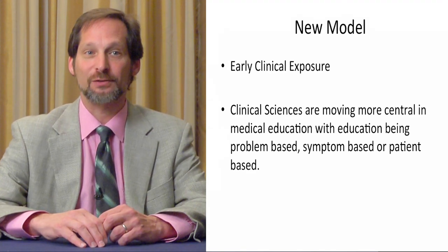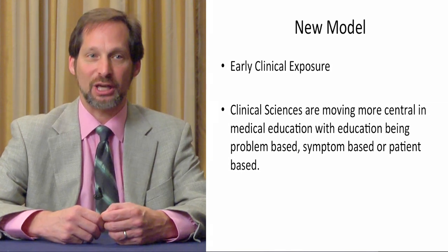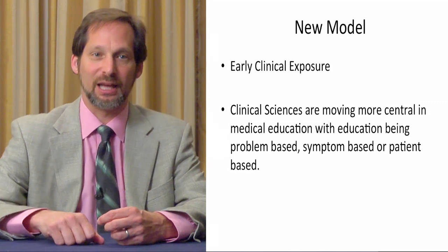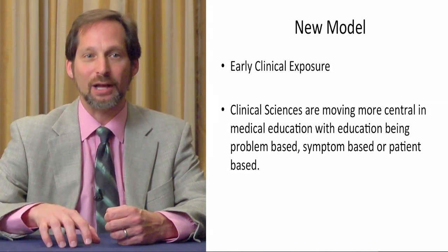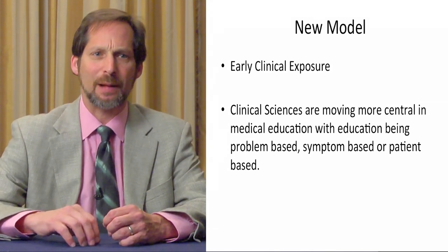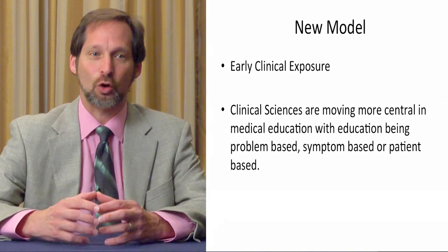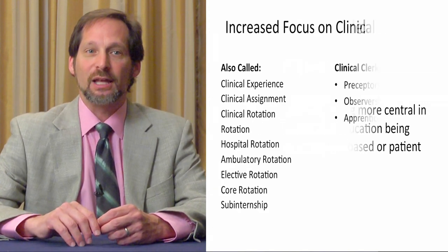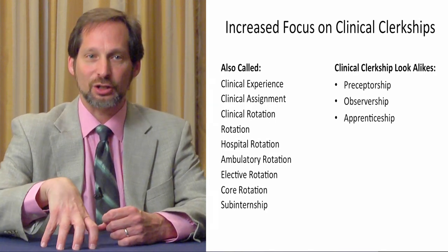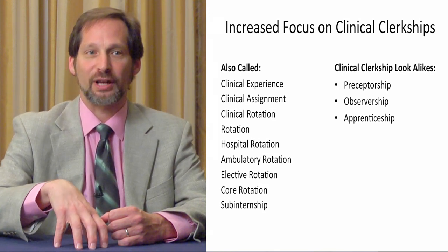Right now, we're going through a transformation in medical education. We have new models of medical education where there's early clinical exposure, where clinical sciences are being moved more centrally, and medical education is being brought to where patients are taken care of. Medical education is becoming more problem-based, more symptom-based, and putting the patient at the core. People go through medical education with the undergraduate first, and when they enter medical school, they're getting more clinical training early.